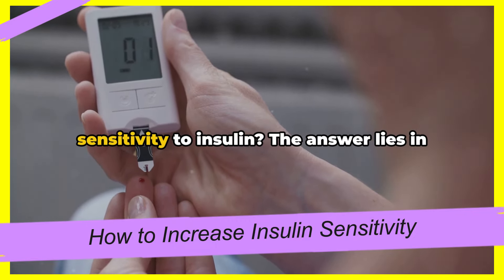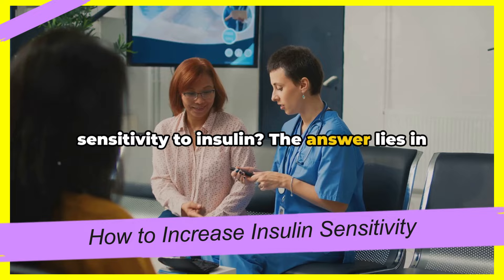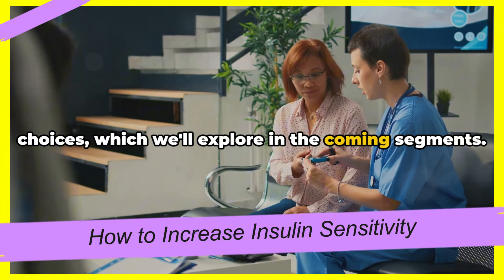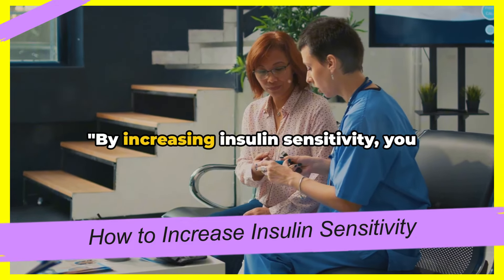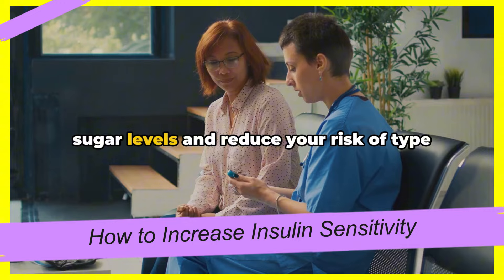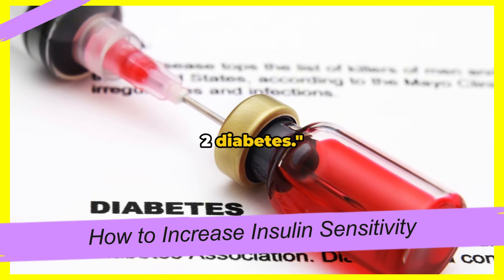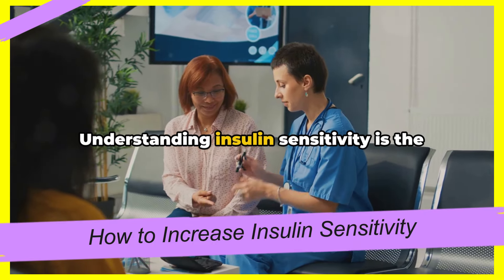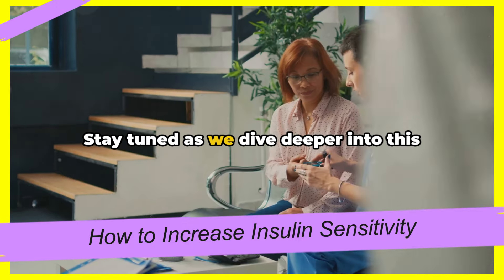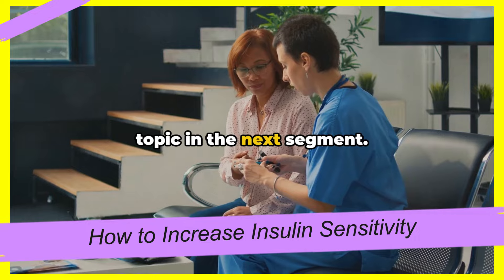How can we increase our body's sensitivity to insulin? The answer lies in our diet, physical activity, and lifestyle choices, which we'll explore in the coming segments. By increasing insulin sensitivity, you can help your body better regulate blood sugar levels and reduce your risk of type 2 diabetes. Understanding insulin sensitivity is the first step in taking control of your health. Stay tuned as we dive deeper into this topic in the next segment.